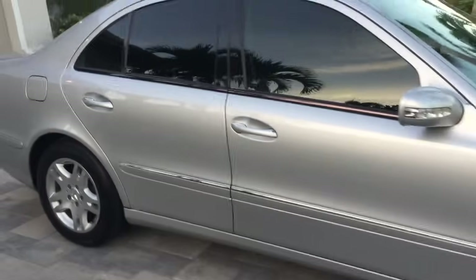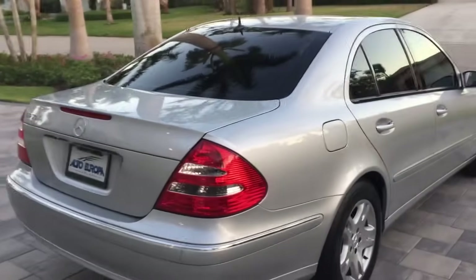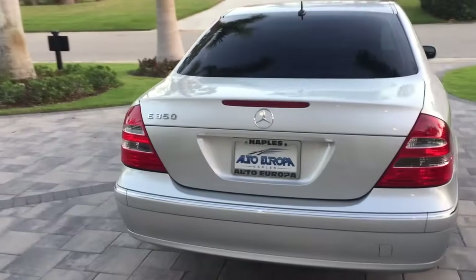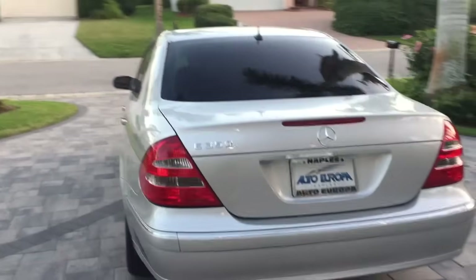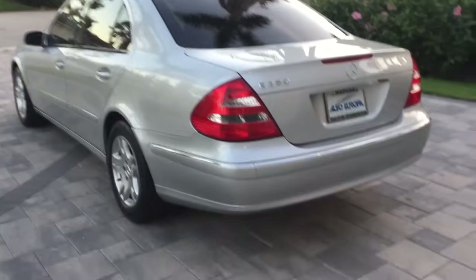Nice and straight all around, finished in signature brilliant silver — a Mercedes-Benz signature color. What a great practical car: point A to point B, style, comfort, loveliness, and of course, tremendous practicality.